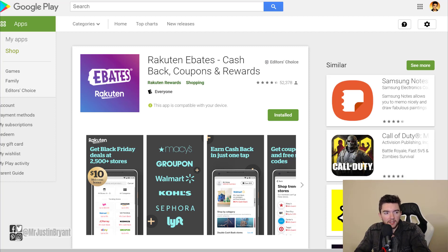Hey guys, in this video I'm going to show you eight of the best cashback apps that you can get, available for mostly both Android and Apple devices. The first one is called Rakuten, also known as Ebates.